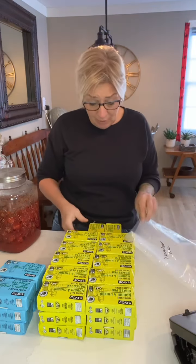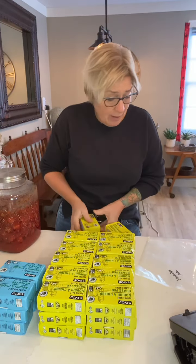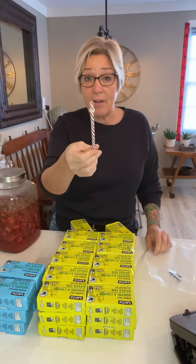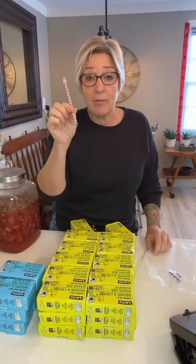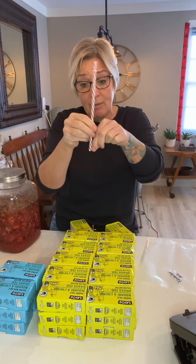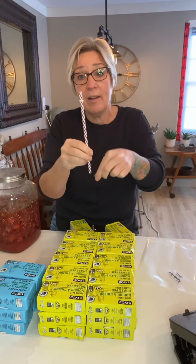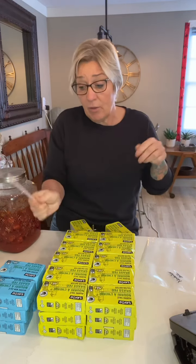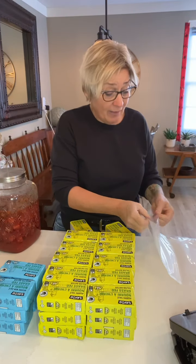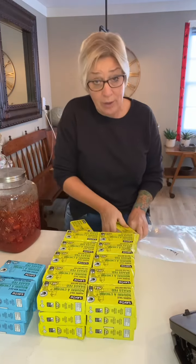You can use a Ziploc as well if you want to. If you're using a Ziploc, try to get as much air out as you can. I keep a hard straw on hand for things I'm putting into Ziplocs — just zip it right up to where the straw is, pull all the air out, then zip it closed. That will help it store even longer. Air is really the thing you don't want getting at your food when it's in the freezer.